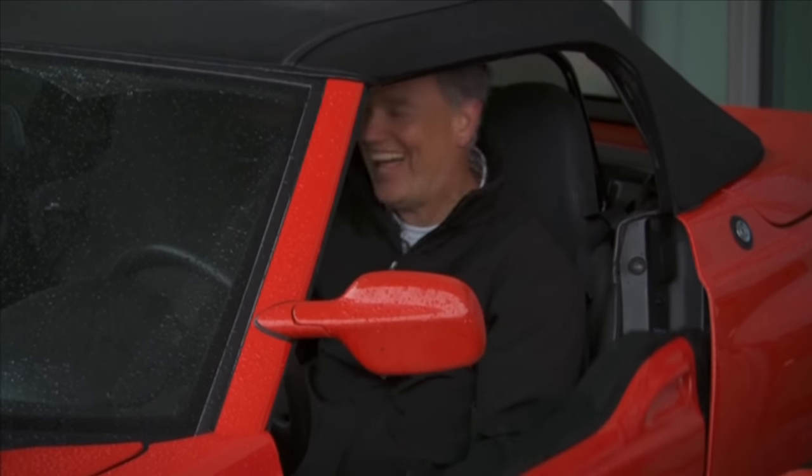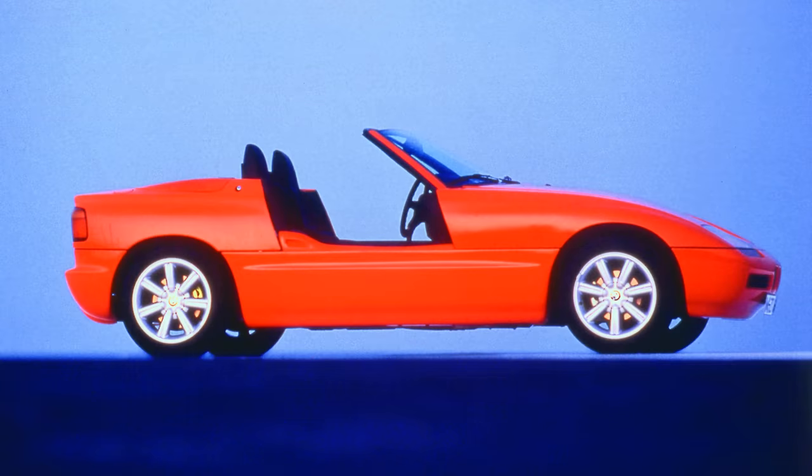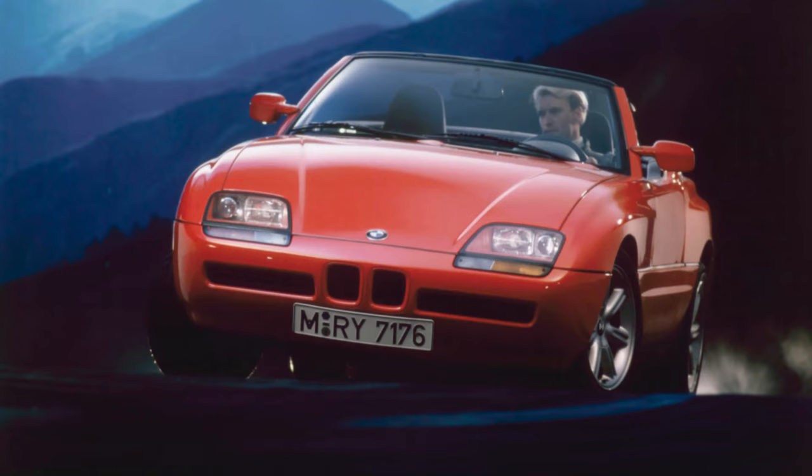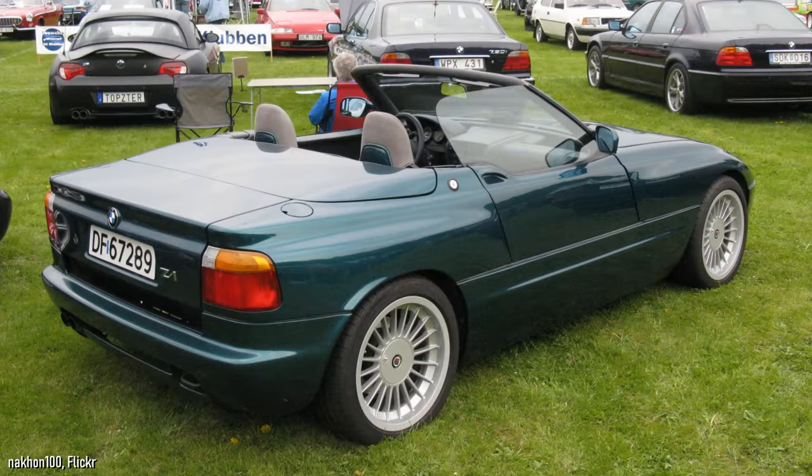The Z1's standout feature were of course the doors, and they worked well enough — the car could even be driven with them down. But a disappearing door needs a high sill, so good luck trying to get in and out gracefully with a tight skirt. You weren't advised to lean on the door when getting out as it could damage the mechanism, and if the door mechanism didn't work — for example with a flat battery — they could be raised manually, but the weight made it quite a challenge. For customers wanting more performance, Alpina offered to boost the Z1 by 30hp to 200hp by increasing the engine to 2.7L; 66 cars were sold and a further 8 stock Z1s were converted.